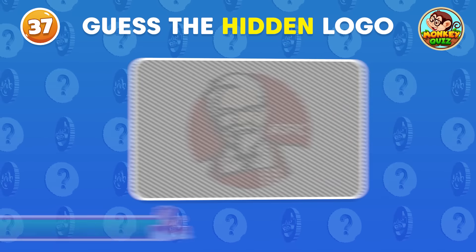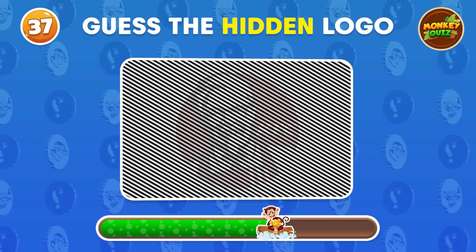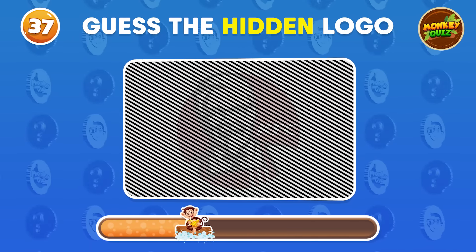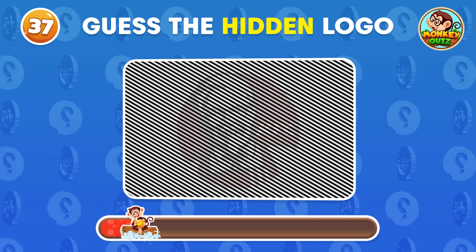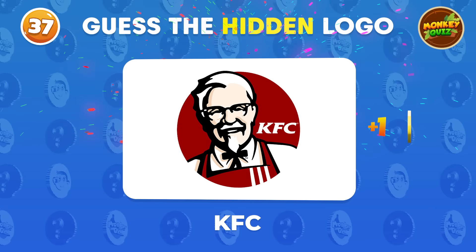Can you guess the hidden logo? The hidden logo is KFC!